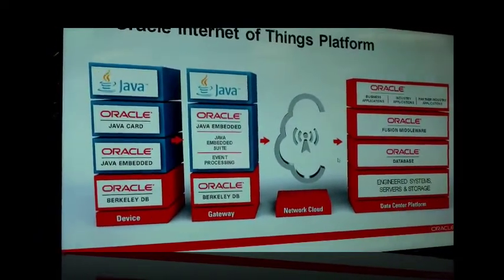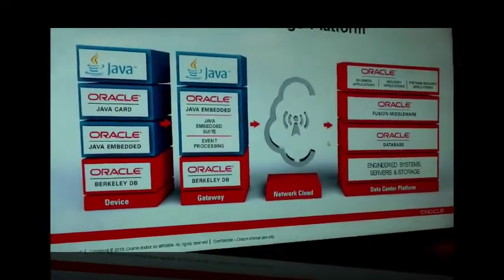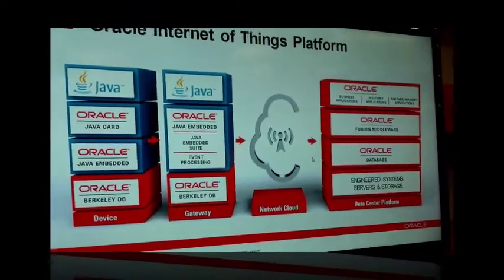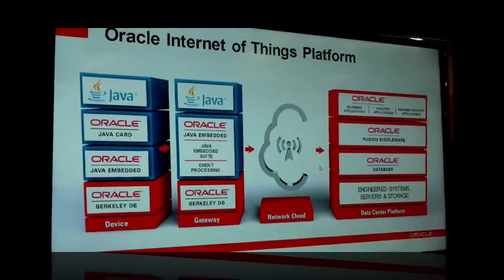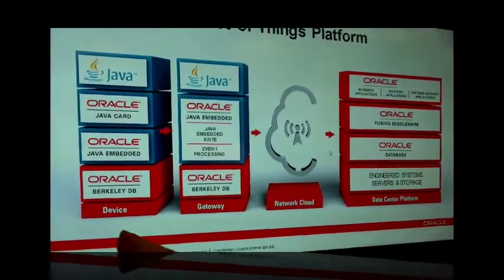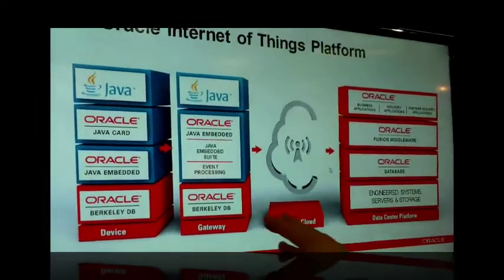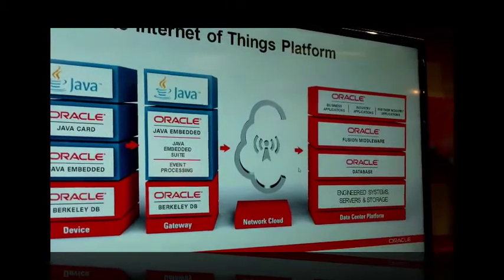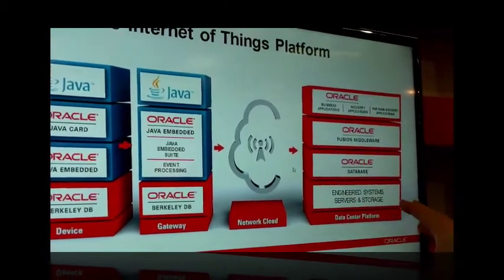The Oracle stack is really designed to provide you with a very easy solution implementation for transferring these events, for bringing them up, but also for doing the processing on the various devices and gateways. We generate events, we control the devices using Java. We process them in the gateway, transfer them over the network, and then we use the traditional Oracle stack in the backend to handle that processing.